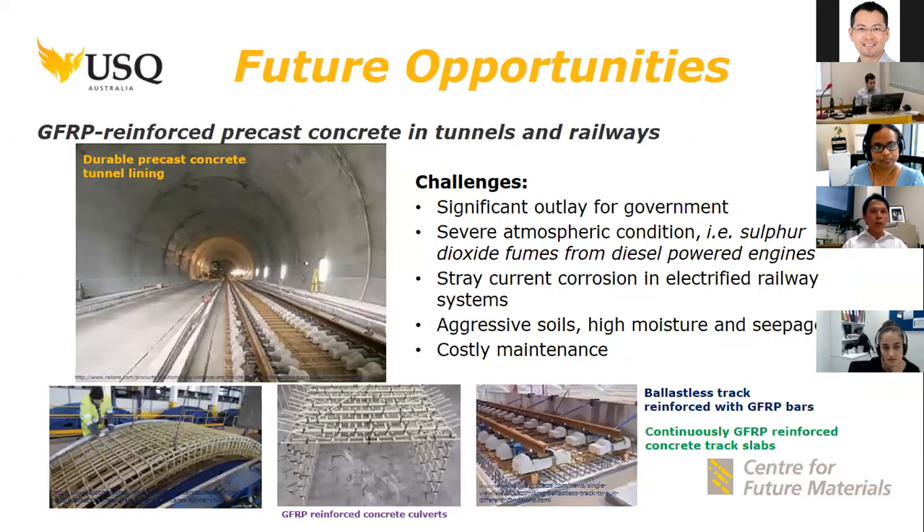We are in discussion with ARTC, the Australian Rail Track Corporation, in potentially exploring the use of GFRP bars for tunneling. Many of you are aware of the inland rail project that will connect Brisbane to Melbourne. As part of that project, there will be a 6.8 kilometer tunnel built nearby USQ in Toowoomba, and we are discussing the use of GFRP bars in the construction of this tunnel along with composite technologies being developed at USQ.